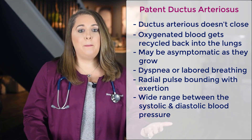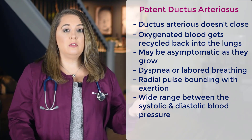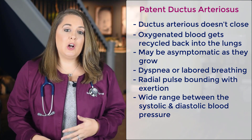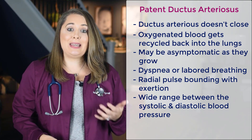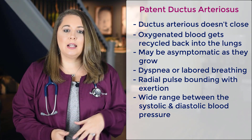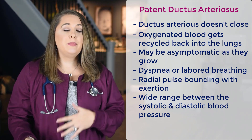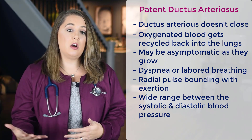The oxygenated blood is then sent back to the left atria and into the left ventricle, where it's pushed out to the rest of the body. Sometimes one of the secret passageways called the ductus arteriosus doesn't close, causing a PDA — because patent means open or intact. When this happens, some of the oxygenated blood gets recycled back into the lungs, which causes increased pressure through the pulmonary circulation and makes the heart have to pump harder and harder.